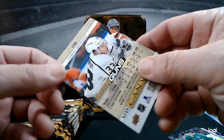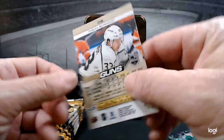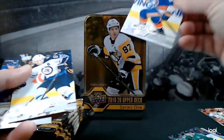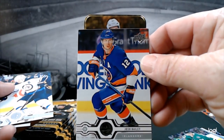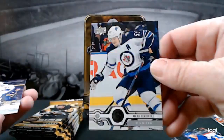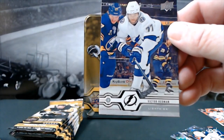I don't think I've ever had a Young Guns Canvas before — very nice. Josh Bailey, Mark Scheifele, and Victor Hedman.